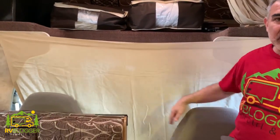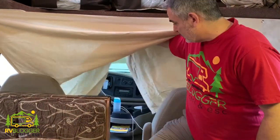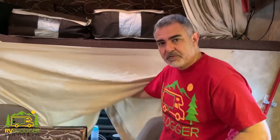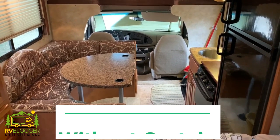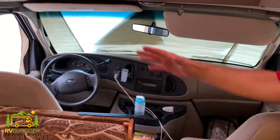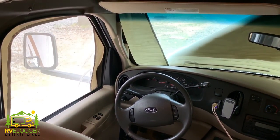Now we're inside the RV. On a Class C RV especially, if you want privacy inside you'd normally have to put your inside curtain up, which makes the RV feel small — plus it's a pain if you use your front seats for storage, which we do. We throw our backpacks up there, charge our phones, keep a lot of stuff in the front seats. So as far as accessibility and feeling bigger in our 24-foot Class C, that curtain prohibits that. But with the windshield cover we don't need the curtain — it just feels so much bigger, we have access to everything up front, and we get nice airflow through the front with the screen mesh keeping all the bugs out.